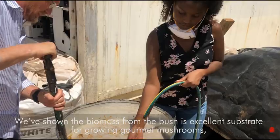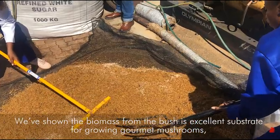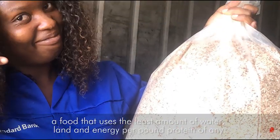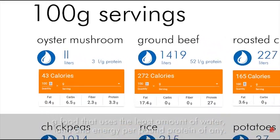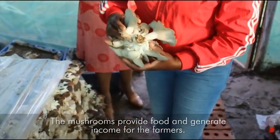We've shown the biomass from the bush is excellent substrate for growing gourmet mushrooms — a food that uses the least amount of water, land, and energy per pound of protein of any. Mushrooms provide food and generate income for the farmers.